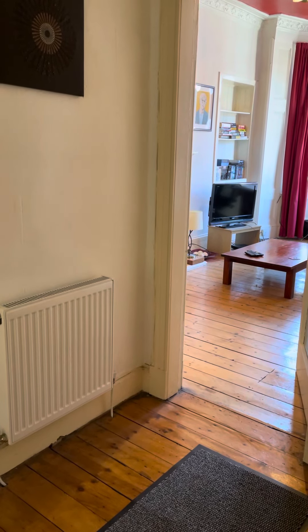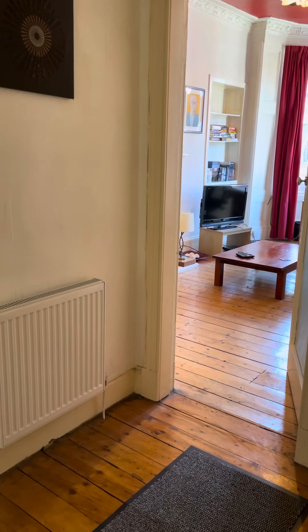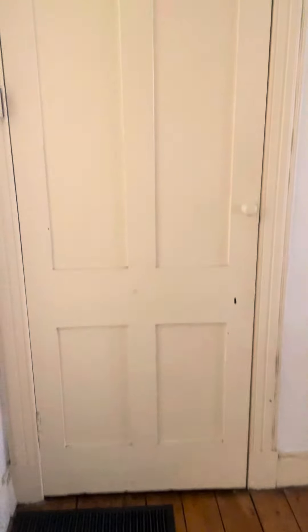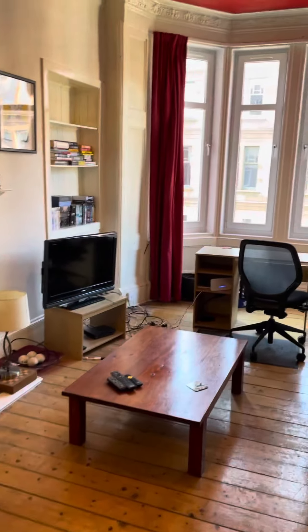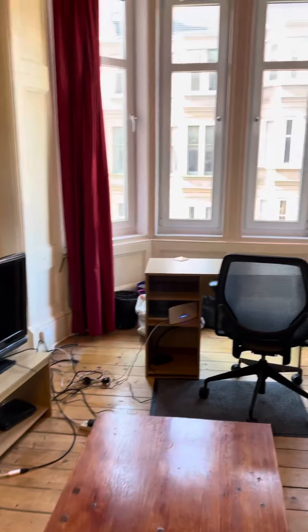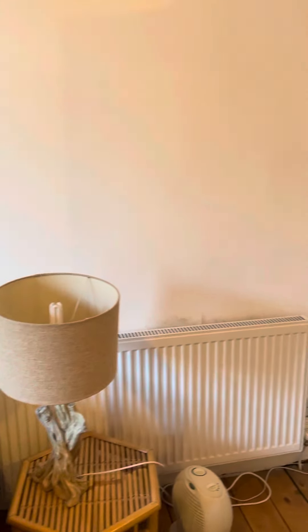For sale: a second floor one bedroom tenement apartment on Strathyre Street, near Shawlands Cross. Entrance hallway with a storage cupboard and secure door entry. Good-sized living room with bay window. The property is currently tenanted.